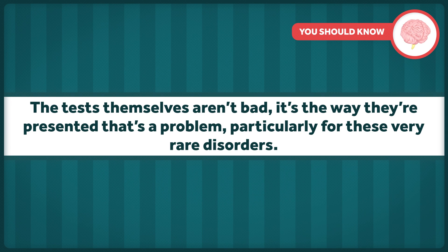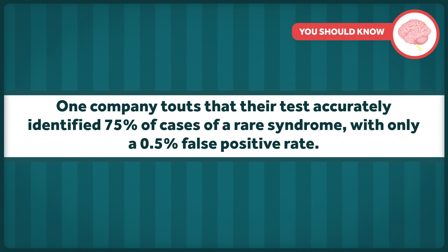The tests themselves aren't bad — it's the way they're presented that's a problem, particularly for these very rare disorders. One company touts that their test accurately identified 75% of cases of a rare syndrome, with only a 0.5% false positive rate. And that sounds pretty good. And they aren't lying about the numbers, so what's the problem?